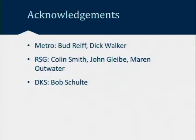Before I forget, I wanted to send out some acknowledgements. I am a recent arrival, so I deserve zero credit for the technical work that went into this model. A lot of the credit should go to Bud Reif, seated right here, who's been the heart and soul of this project from Metro's perspective. Also Dick Walker, my predecessor at Metro, and our consultant partners from RSG and DKS who spent a significant portion of their time on this project.